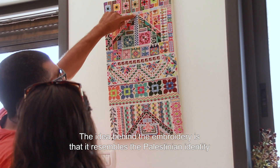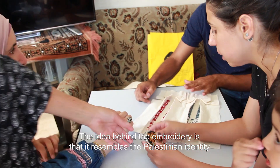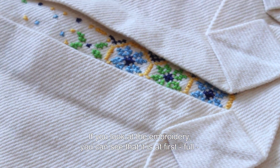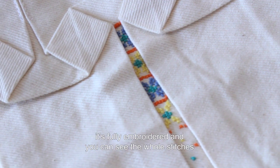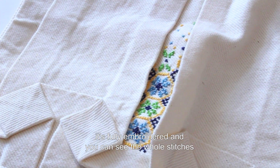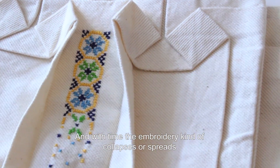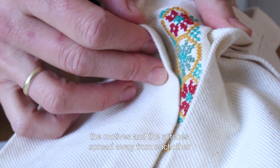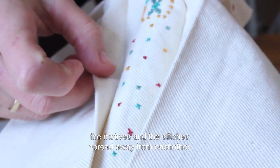The idea behind the embroidery is that it resembles the Palestinian identity. If you look at the embroidery, you can see that it's at first fully embroidered and you can see all the stitches. And with time, the embroidery kind of collapses — the motifs spread as the stitches move away from each other.